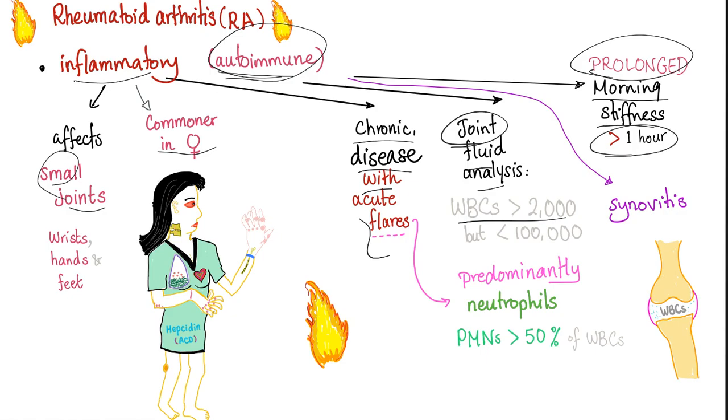There is prolonged morning stiffness for more than one hour. Contrast that with osteoarthritis, where morning stiffness is less than 30 minutes. Why? Because with a non-inflammatory arthritis, pain predominates, but with an inflammatory arthritis, stiffness predominates.